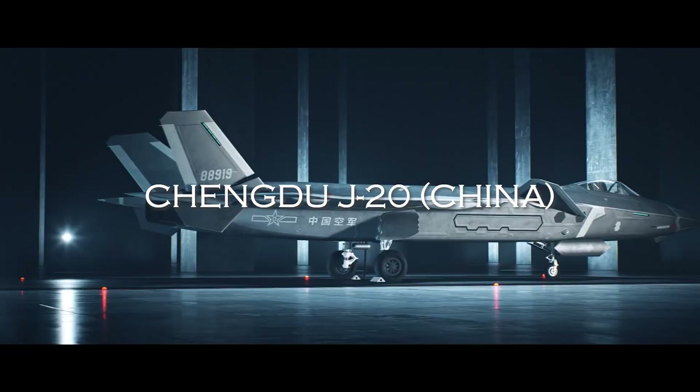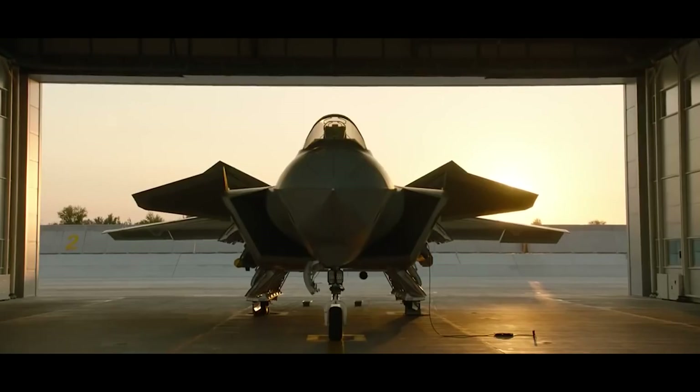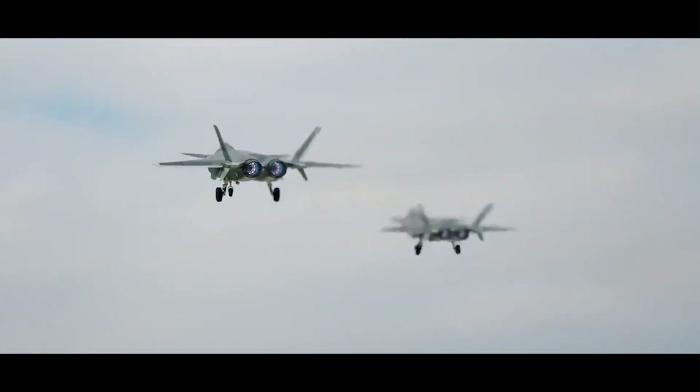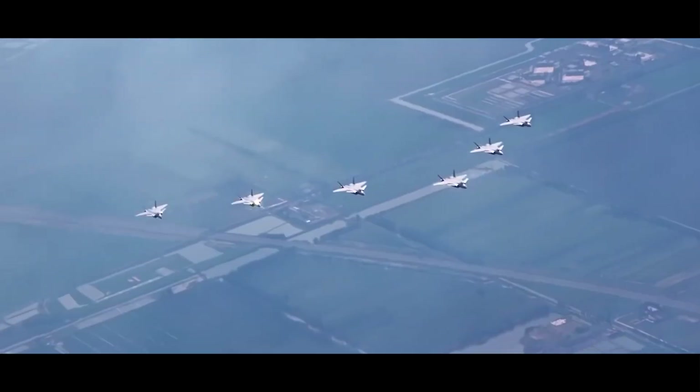Third on the list, we have the Chengdu J-20. The J-20 was designed and built by China, with its first flight taking place in 2011. Its development cost has not been disclosed, but is estimated to be in the range of several billion dollars. The J-20 is currently used only by the Chinese military.